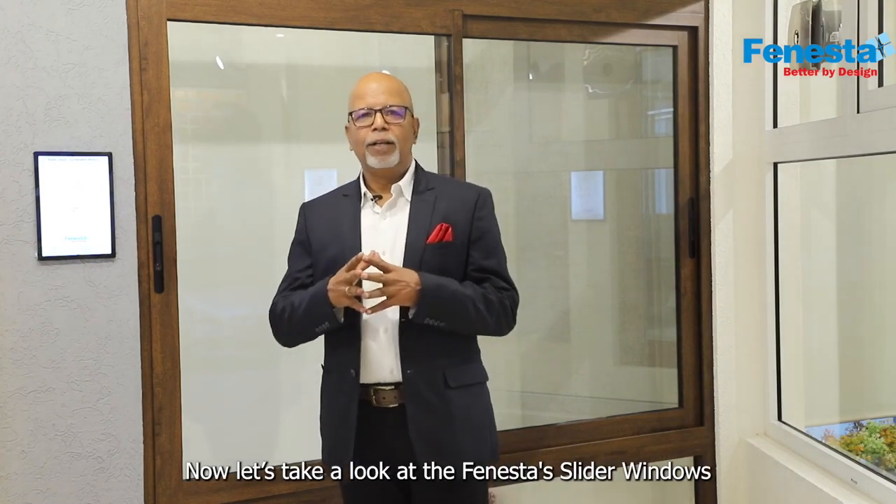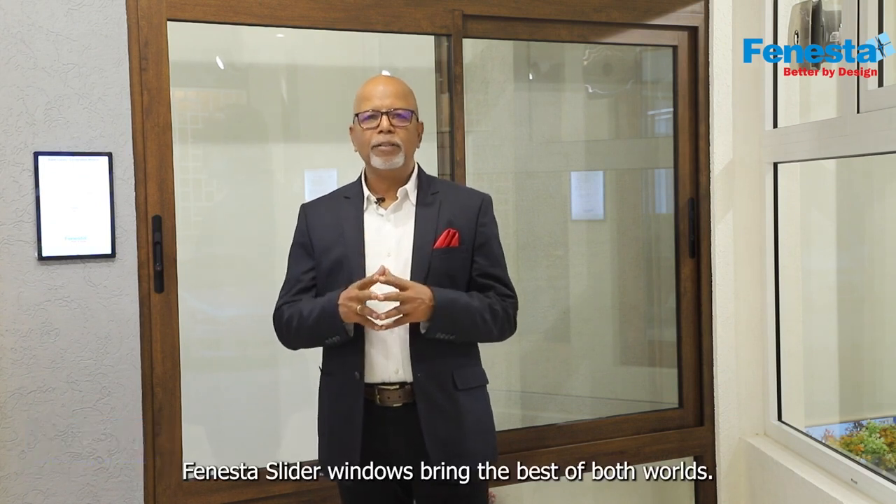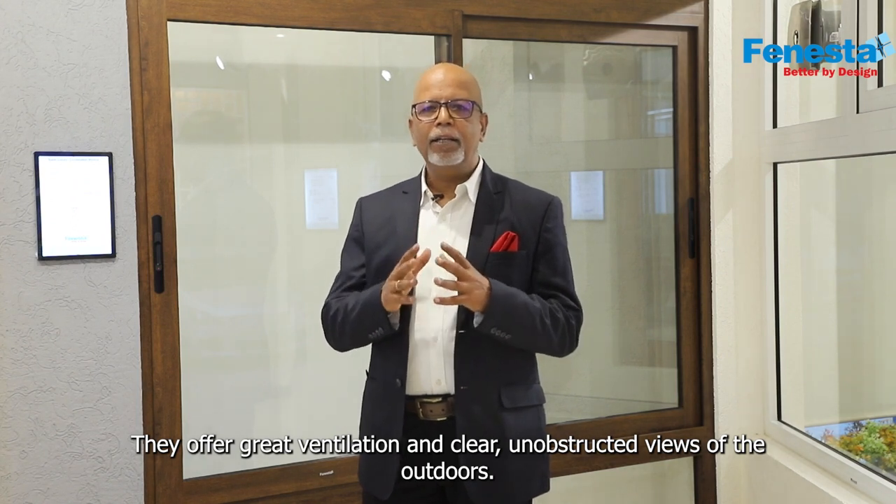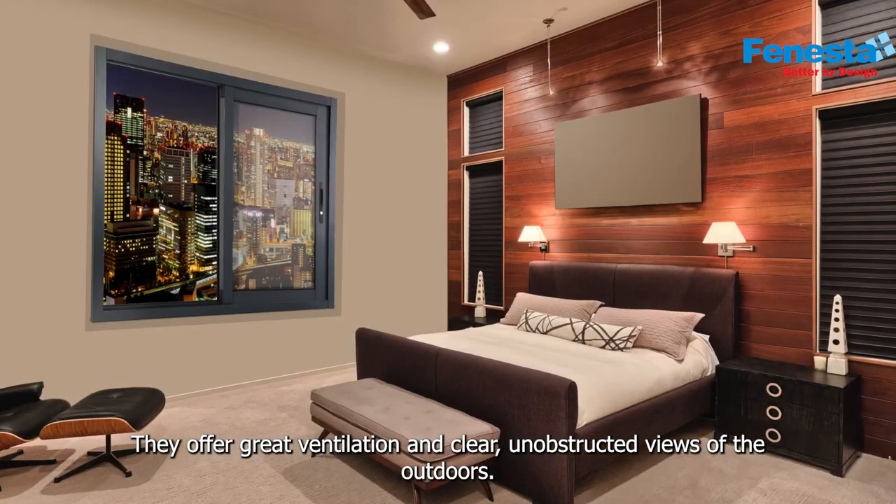Now let's take a look at Finistra slider windows from its luxury series. Finistra slider windows bring the best of both worlds — they offer great ventilation and clear, unobstructed views of the outdoors.